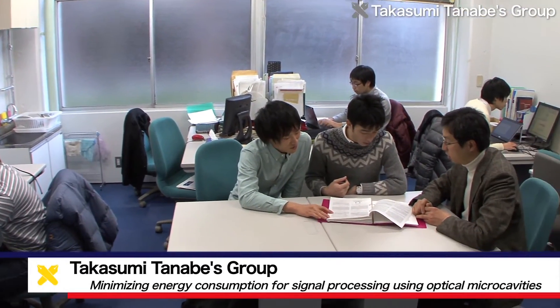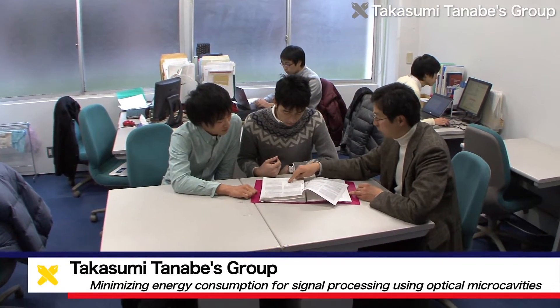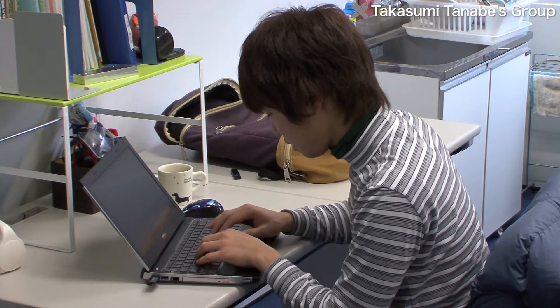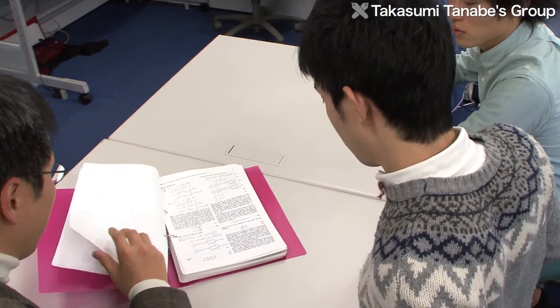Researchers in Takasumi Tanabe's group at Keio University are working on achieving signal processing with the lowest possible energy consumption by utilizing photonic technologies.